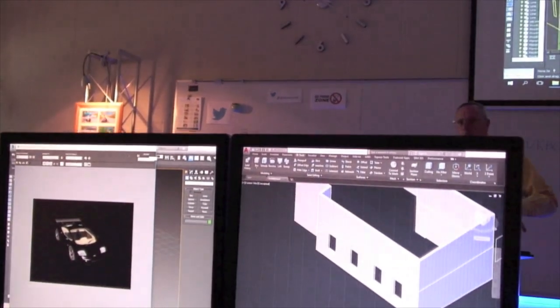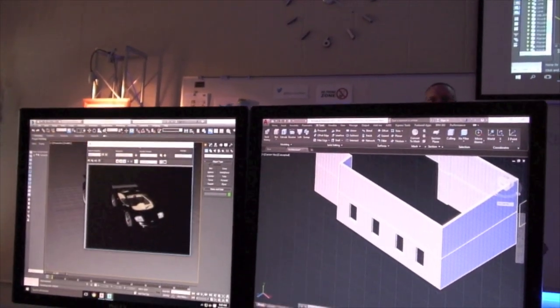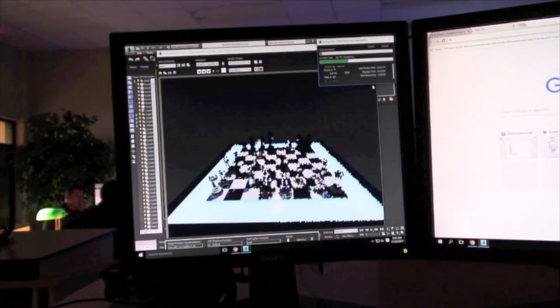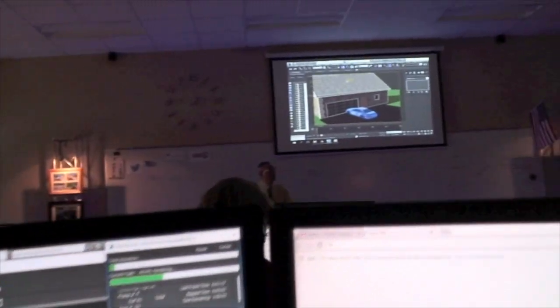This state-of-the-art design lab has some of the most sophisticated software in the world, from standard architectural and engineering drawings to complex physics-based animations. Mount Vernon High School students get a broad range of exposure in the many fields of design technology.